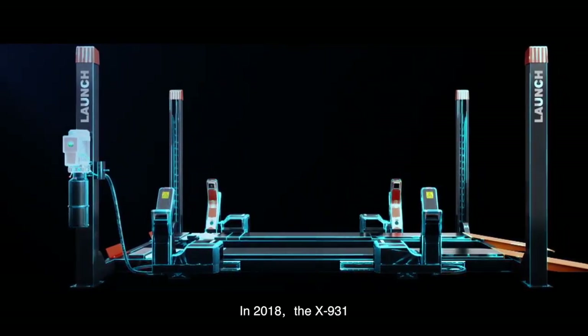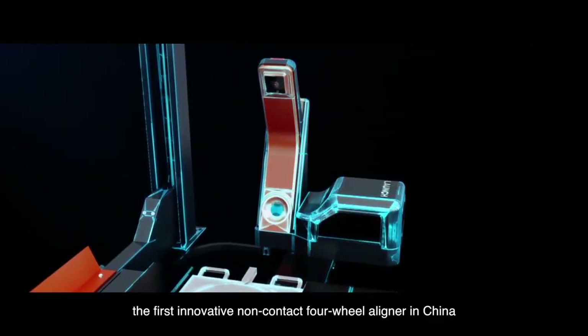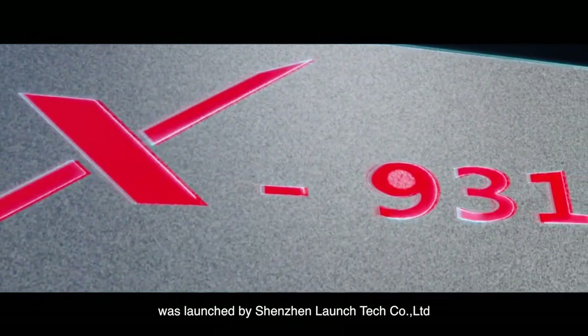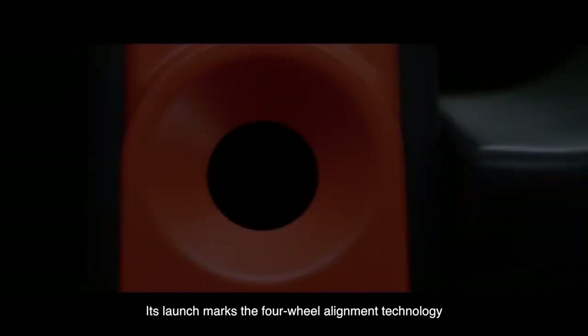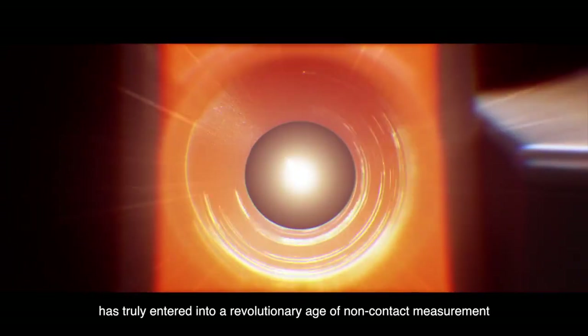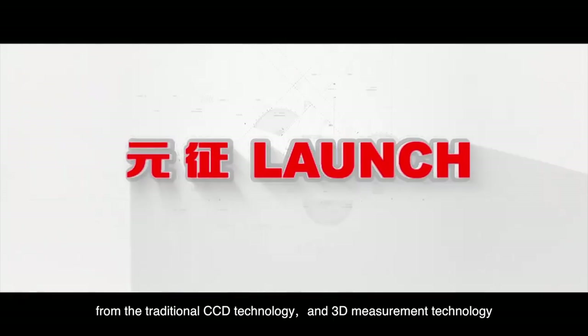In 2018, the X931, the first innovative non-contact 4-wheel aligner in China, was launched by Shenzhen Launch Tech Company Limited. After two years of research and development, its launch marks the 4-wheel alignment technology has truly entered into a revolutionary age of non-contact measurement from the traditional CCD technology and 3D measurement technology.